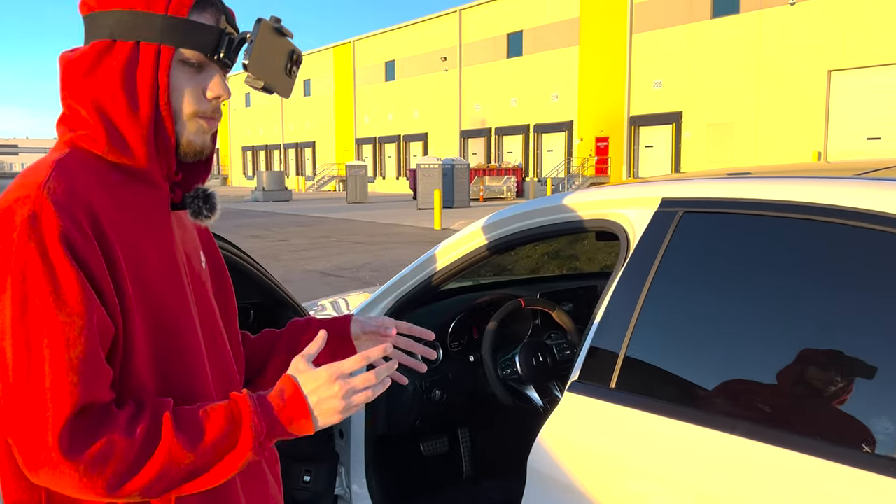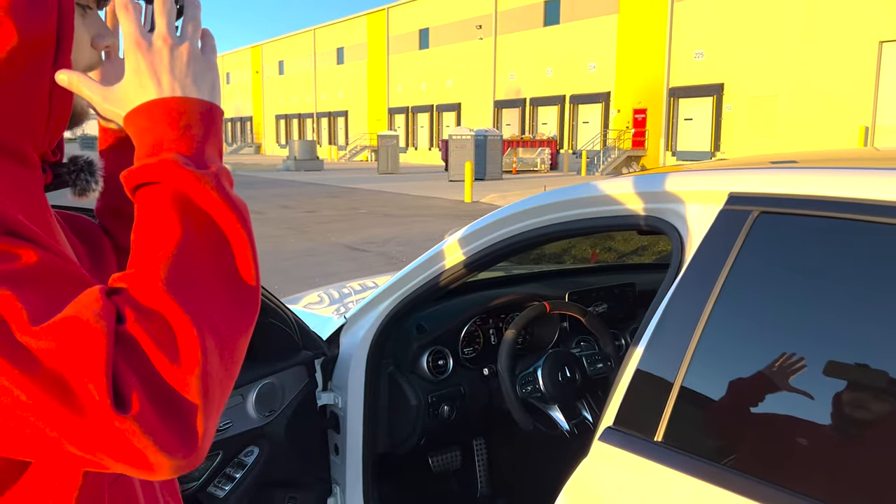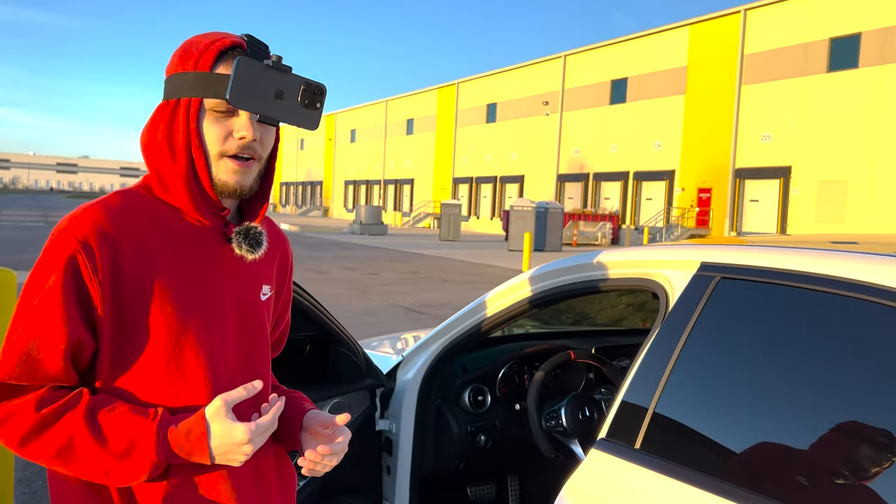I want to show you this launch control in more detail, so you'll be seeing a POV of me launching it and you'll see it from the outside.